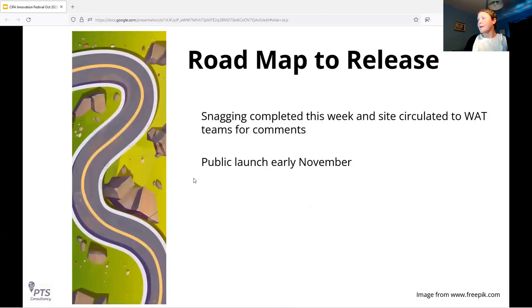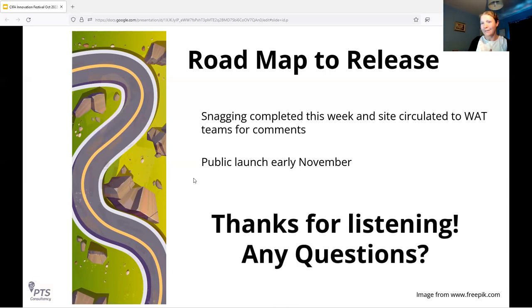We're very close to making this public. We had hoped it would be public by today but unfortunately COVID has caught up with the team — still having a significant impact on staff availability in small businesses. We're hoping to complete the snagging list this week, circulate it to the trust teams for final comments and feedback, and then head for a public launch in early November. At this stage it might be helpful to take questions, and then perhaps do the live demonstration to give people a preview of what the beta site looks like.